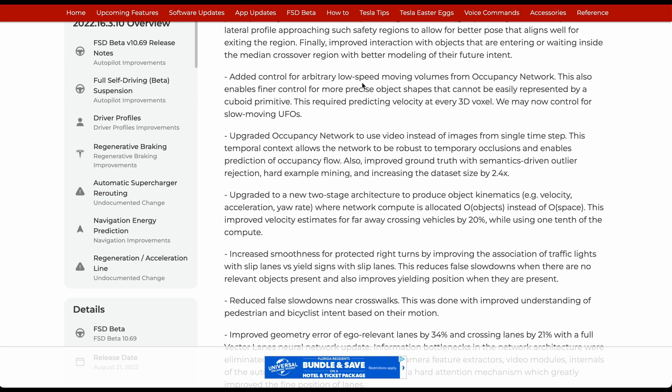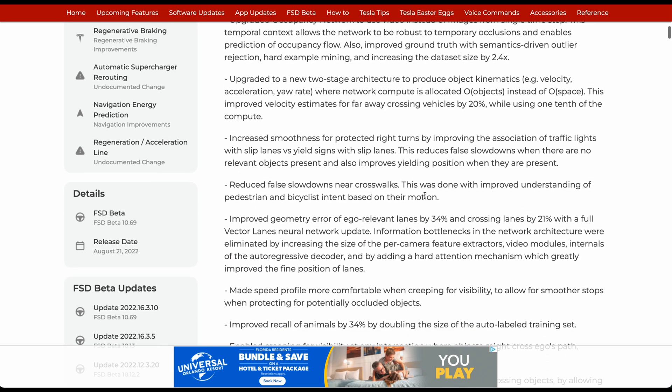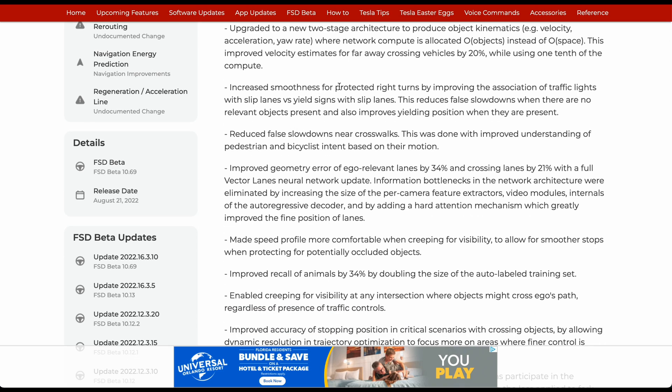Added control for arbitrary low-speed moving volumes from the occupancy network. Upgraded the occupancy network to use video instead of image for a single time step, upgraded to a new two-stage architecture to use object semantics. Increased smoothness for protected right turns by improving the association with traffic lights and slip lanes via yield signs.